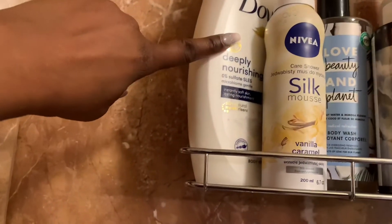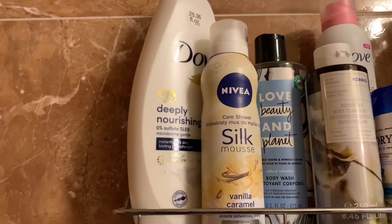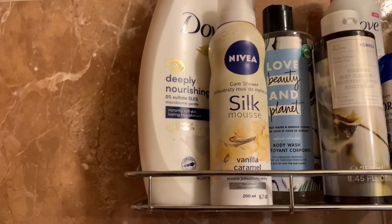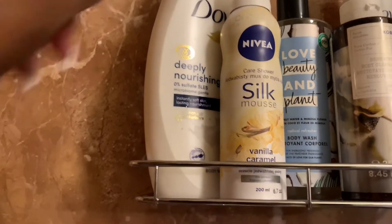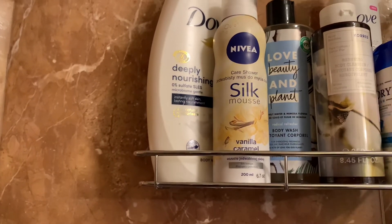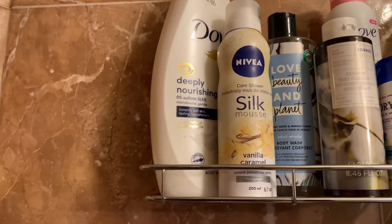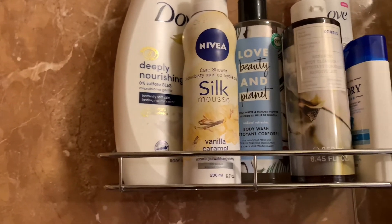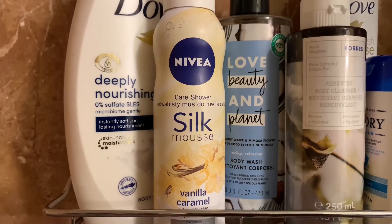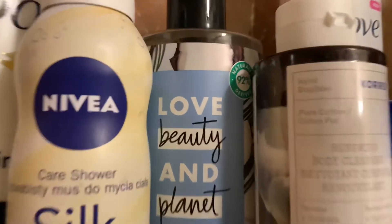On this shelf I have some Dove Deeply Nourishing body wash — I love Dove, it's just everything. Then I have this Nivea Silk Mousse in Vanilla Caramel, and this smells so freaking good. I got this from Burlington for about $2.99 — don't sleep on Burlington, they have a lot of good items for low prices. Back here I have a bottle of Love Beauty and Planet body wash in Coconut and Mimosa Flower.